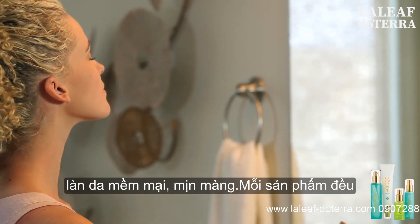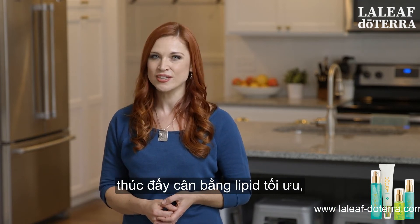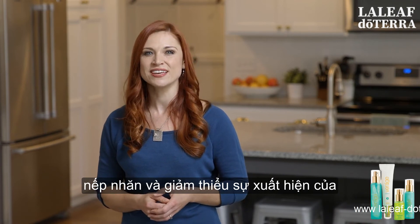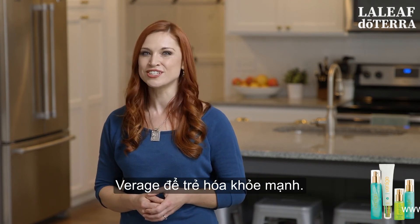Each of the products are infused with CPTG essential oils and plant extracts to even out skin tone, promote optimal lipid balance, smooth texture, reduce the appearance of wrinkles, and minimize the appearance of pores. Cleanse and hydrate your skin with Veráge for a healthy rejuvenation.